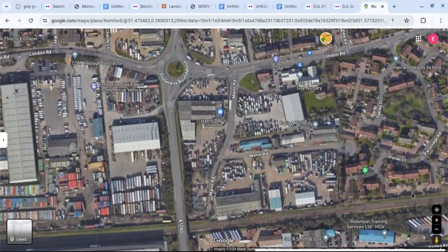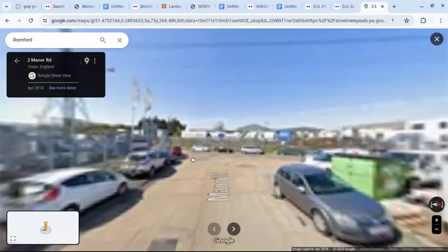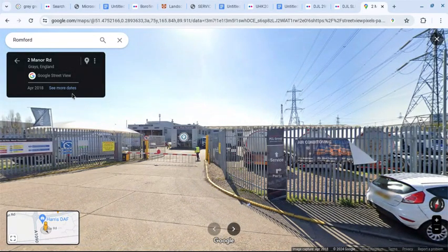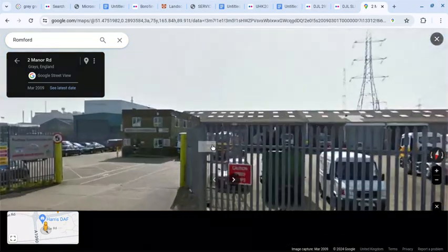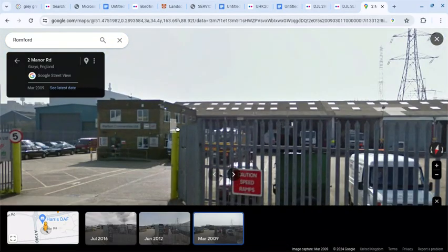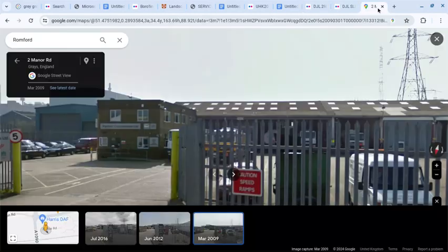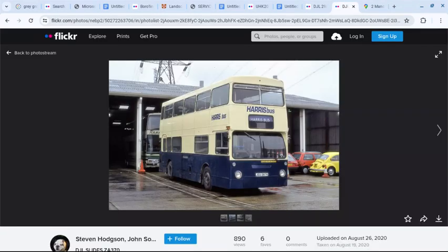If you go to Google Maps and click on Manor Road and go around, we've got this image. Going into time travel mode, we've got the building before it was reclad, and this matches the building in the background. You've also got the power lines here, which match the power lines behind the fleet in the photo.